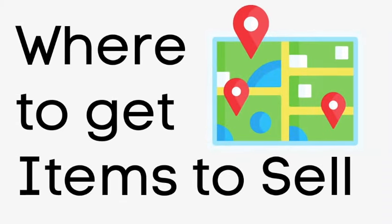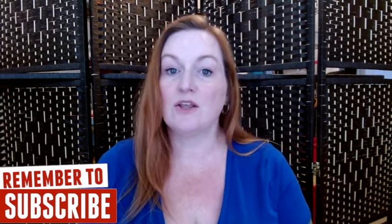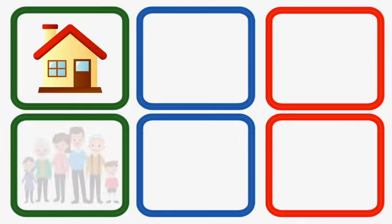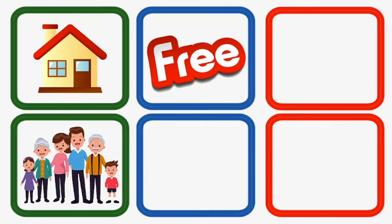Next, you've got to figure out where you're going to be getting items to sell on eBay. One of the easiest places to start is looking around your home — find items you no longer use and list those for sale. Another great place is through family and friends. All of my family and friends know what I do, so they frequently keep me in mind when they're downsizing. There are also lots of different places to find free items to sell, and I'm going to link a recent video sharing those places.